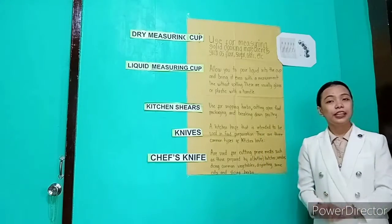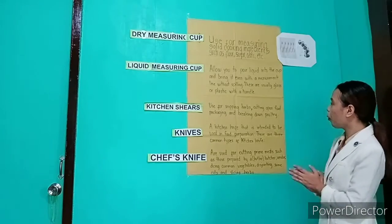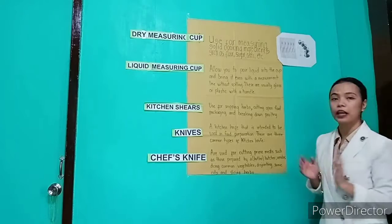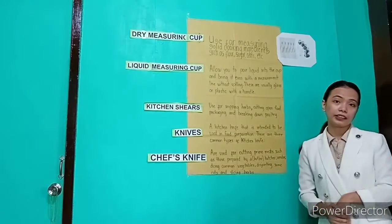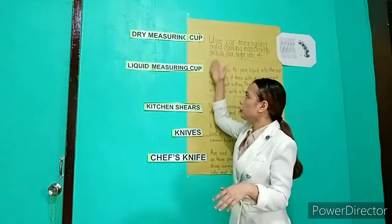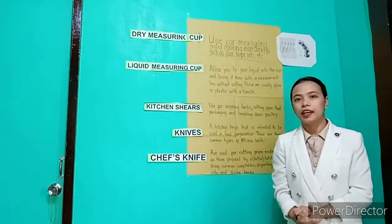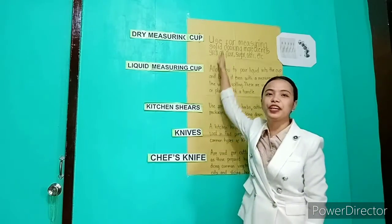And bring it even with a measurement line without peeling. These are usually glass or plastic with a handle. These two tools belong to what? Okay, yes, very good — these belong to measuring tools.